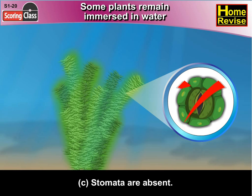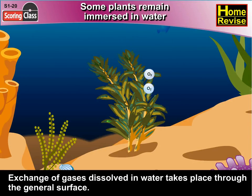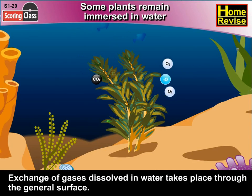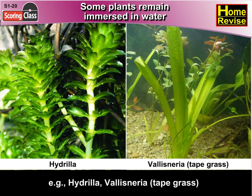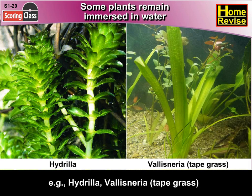Stomata are absent. Exchange of gases dissolved in water takes place through the general surface. Examples include Hydrilla and Vallisneria, i.e. tape grass.